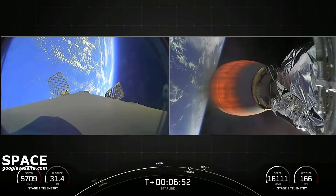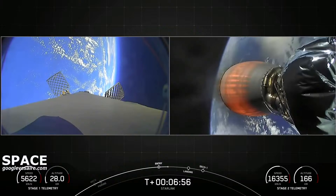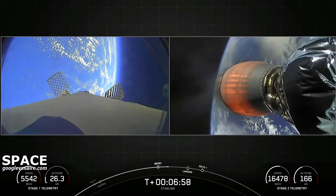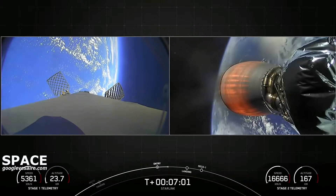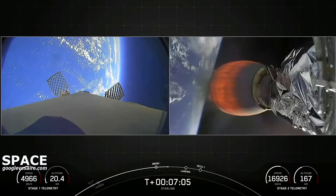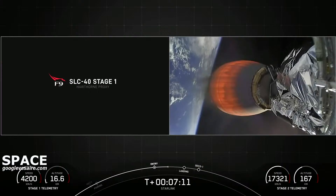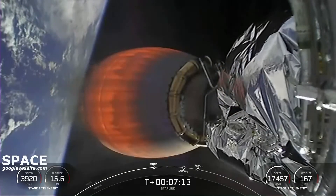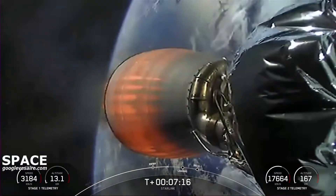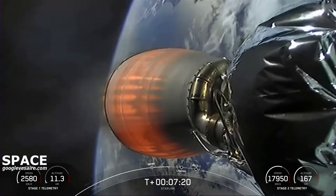From here on, you'll see more action from the grid fins. They'll rotate a little bit to keep the stage on track towards our drone ship. Next major event coming up on the first stage will be the landing burn at about T plus 8 minutes, about a minute from now. Stage 1 trajectory nominal.